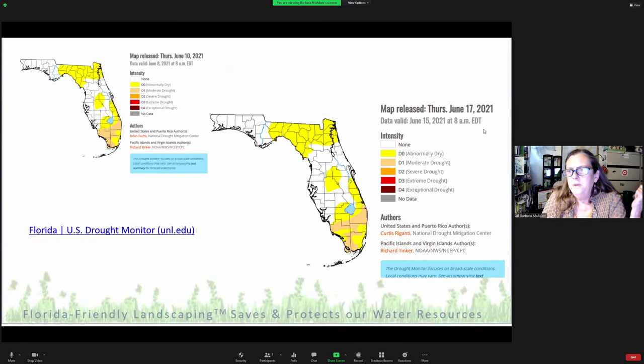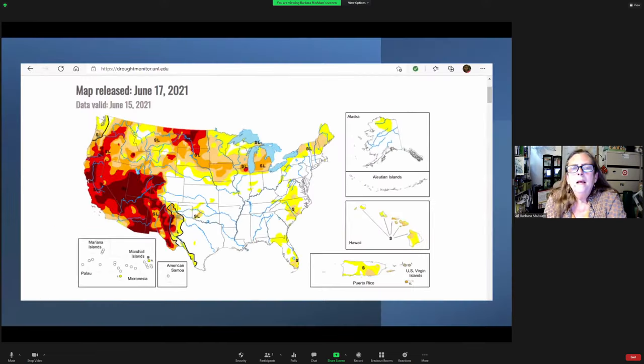Even into June — into rainy season last year — we still had moderate drought hanging on in Miami-Dade County. I monitor the U.S. Drought Monitor map and bite my fingernails as my rain barrels at home get empty. We also have prolonged drought in the southwest, but over the winter — their wet season — they had flooding rainfall events. So again, it's feast or famine: flood or drought.